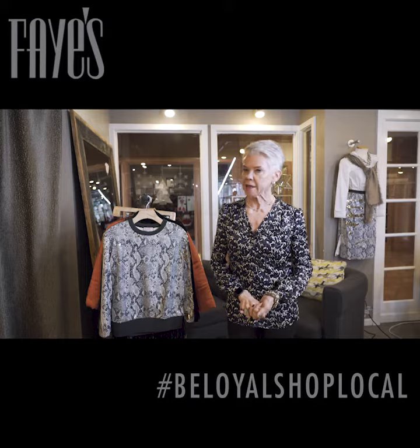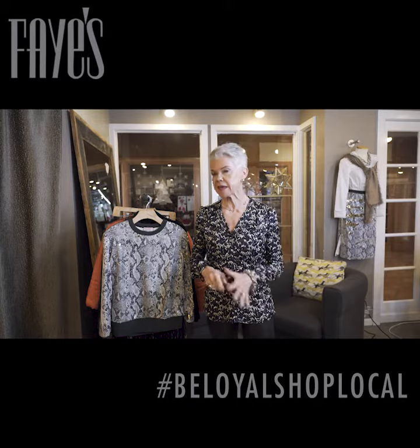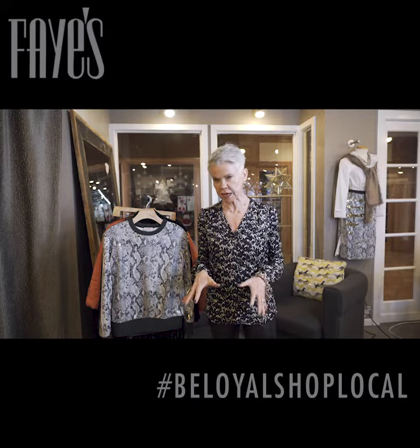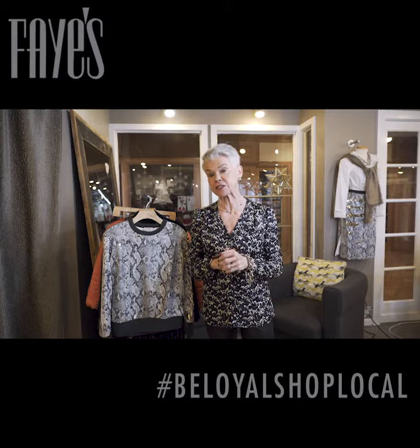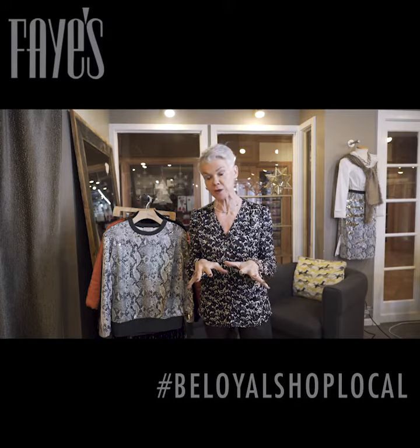It's a rule of Faye's that if we have something going on in the evening, we don't go home to change. That's just too much work. So let's talk about some desk-to-dinner kinds of things, especially now during the holiday season.